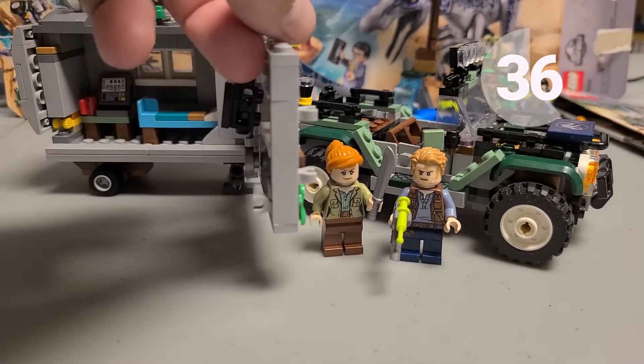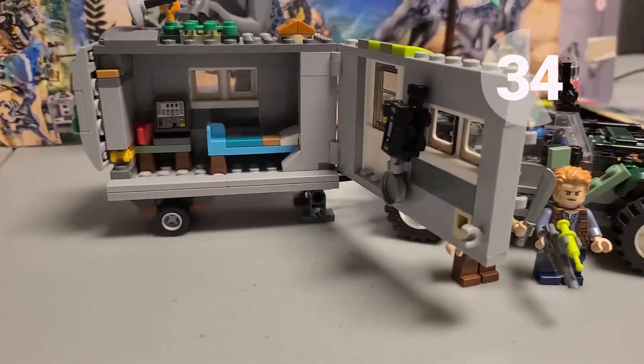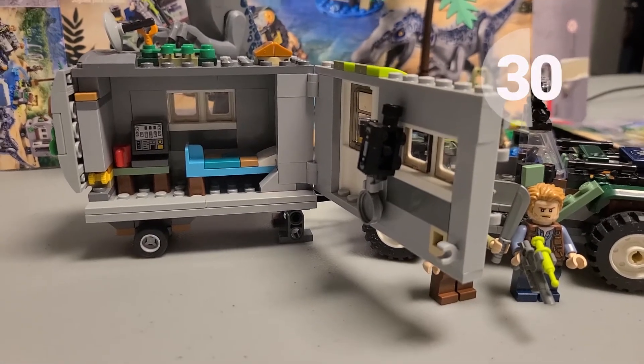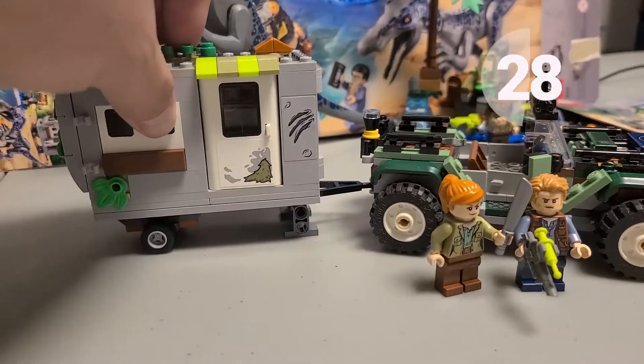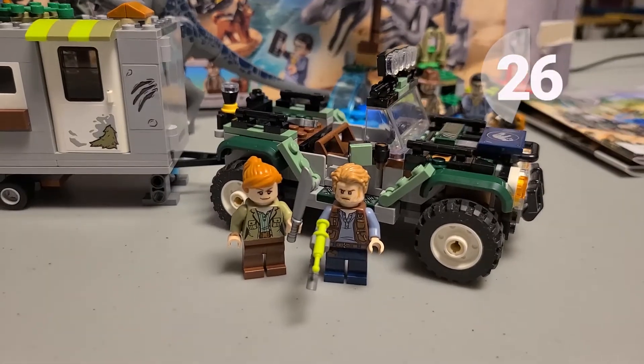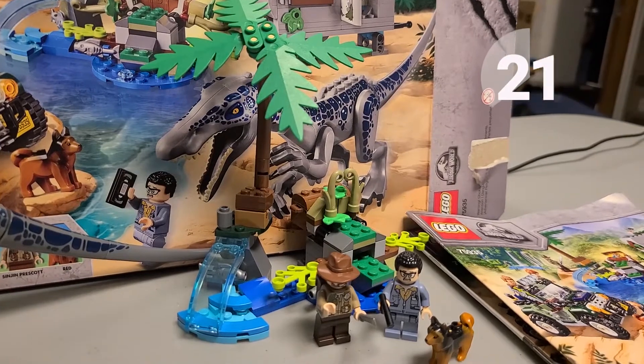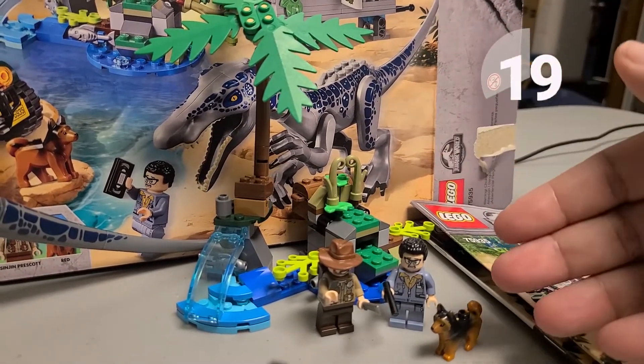Just because of the different colors and the size of it, you have a bed, a computer, and some other play features in the camper. There are a total of four minifigures, including an Owen and a Claire. You also get a separate forest piece with a tree and a waterfall.